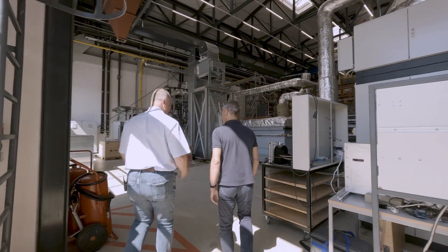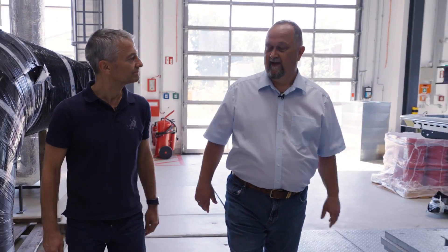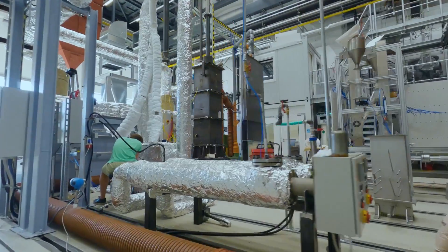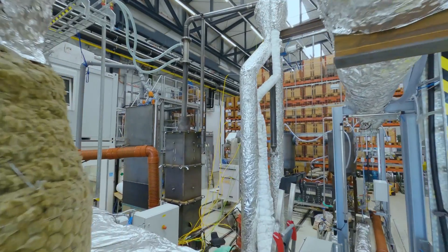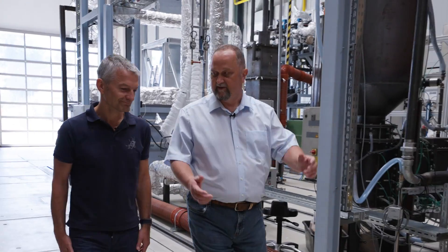The Institute for Energy System and Thermodynamics conducts research projects specifically in the field of thermal engineering, electricity production and energy systems. Here in the front you have diverse test rigs of the thermal engineering department. My colleagues conduct research projects on innovative heat storage.